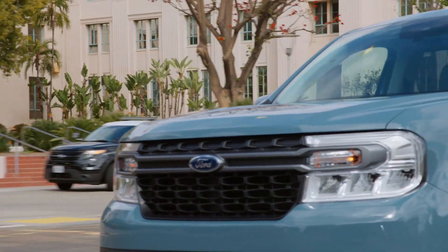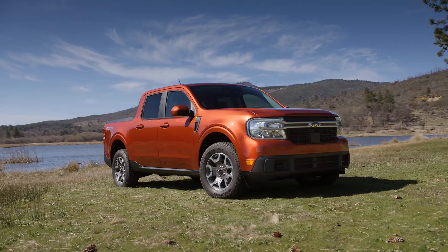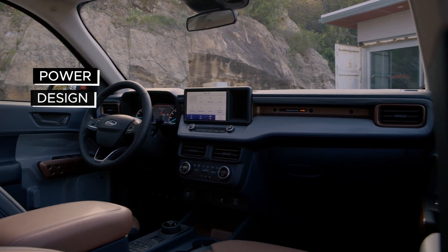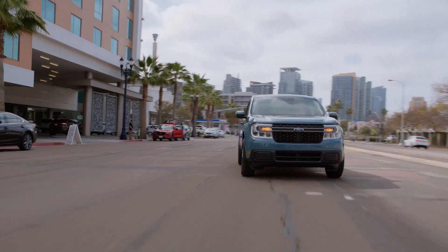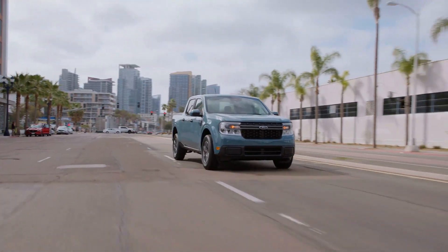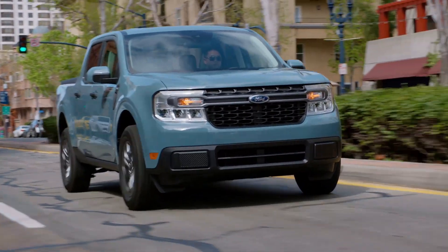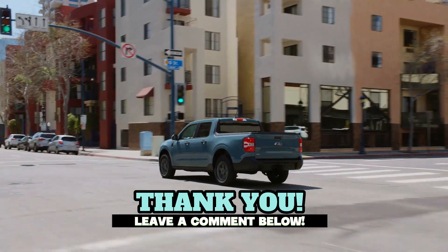And there you have it, folks — five compelling reasons why the 2023 Ford Maverick is still an excellent buy. This compact truck is shaking up the pickup segment with its power, design, technology, efficiency, and affordability. What a catch, right? But hey, don't just take our word for it. Go check out the Maverick for yourself and let us know what you think. Is there something else that should have made our list? Drop your thoughts in the comments section below.